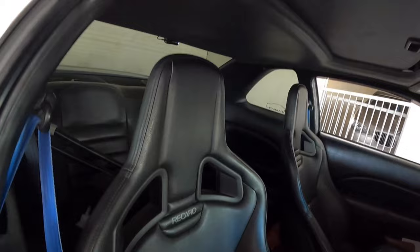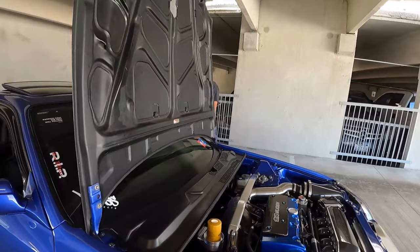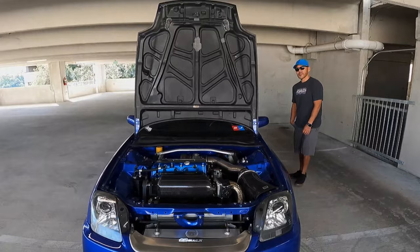Simple and classy is exactly what it is. The black leather feels luxurious — it could be the interior of a BMW M car. You absolutely killed it with this car.